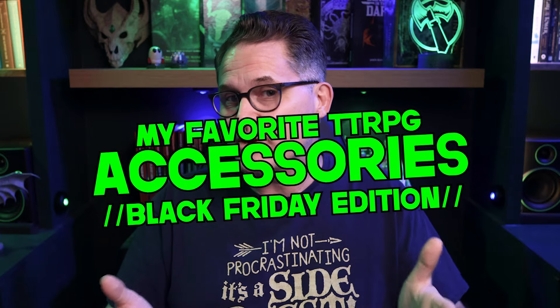Here are some of my favorite accessories, and hey, maybe this will help you find a great Christmas gift for the D&D lover in your life. I'll drop links to all of them in the description.